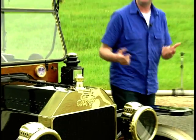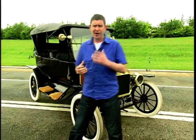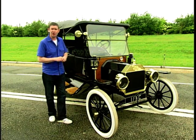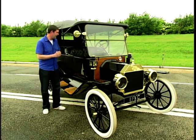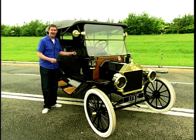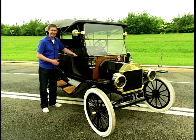Over the next couple of years the company's profile increased thanks to cars like the Model A and the Model N, but there was one car that was staggeringly successful in the United States and encouraged the company to begin production here in the UK. A famous car with a famous slogan: you can have any colour you want so long as it's black. It is of course the very famous Model T.